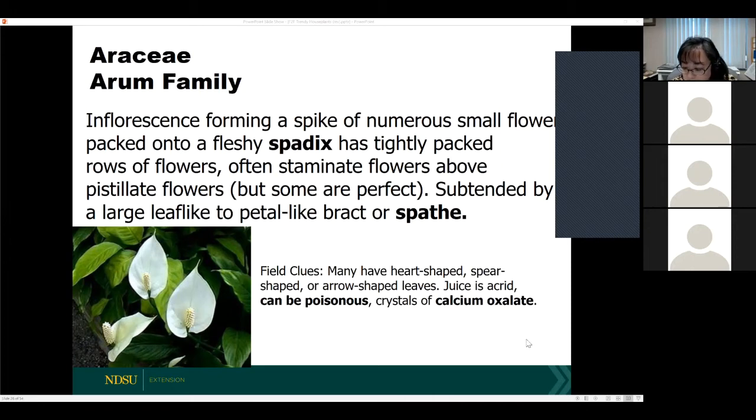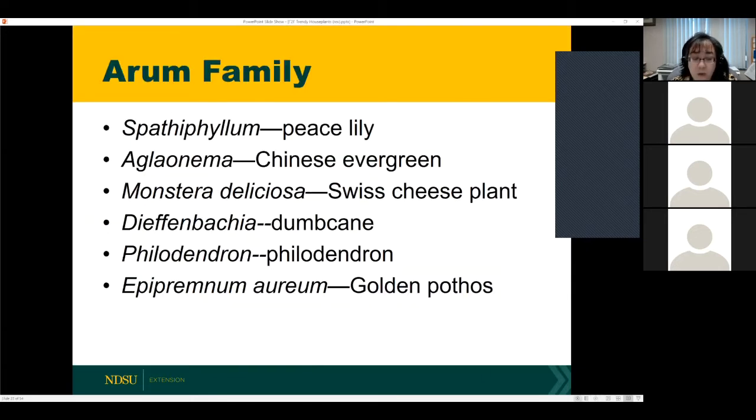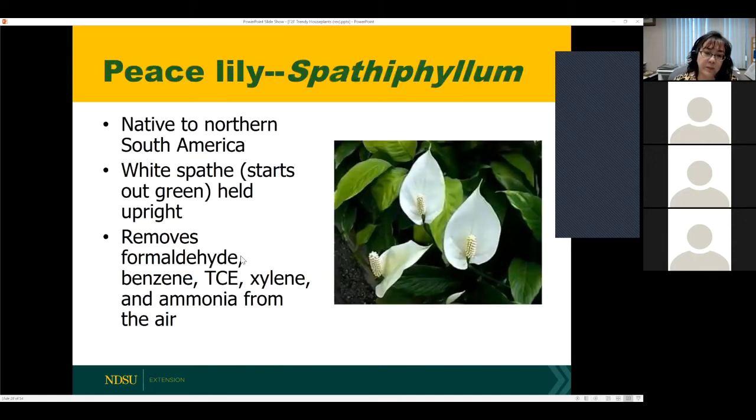We have quite a few commonly grown plants in the Arum family: peace lily, Chinese evergreen, Swiss cheese plant, dumb cane, philodendron, and golden pothos. Train children not to chew on these plants, and with pets you may need to put them in a room pets can't access or place them up high. Peace lily is one I mentioned at the beginning — it has the ability to remove many different classes of air pollutants.